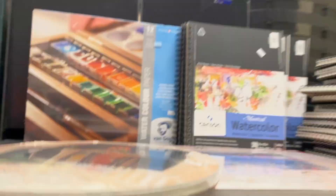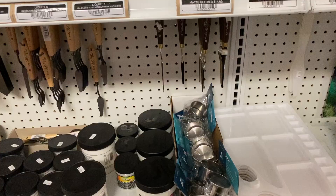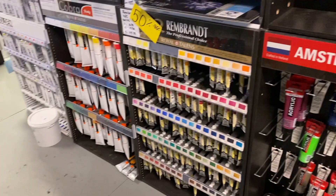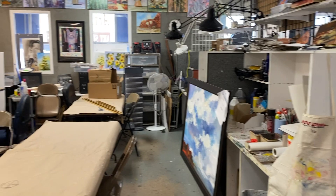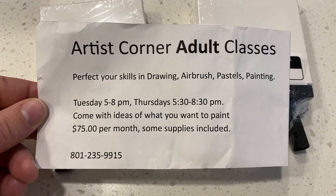They have all the paper in the world. They've got watercolor, acrylic, oil, scratch board, paper just for oil pastels — I could go on and on. They even start classes Tuesdays and Thursdays. Here's the info if you want to pause and screenshot.